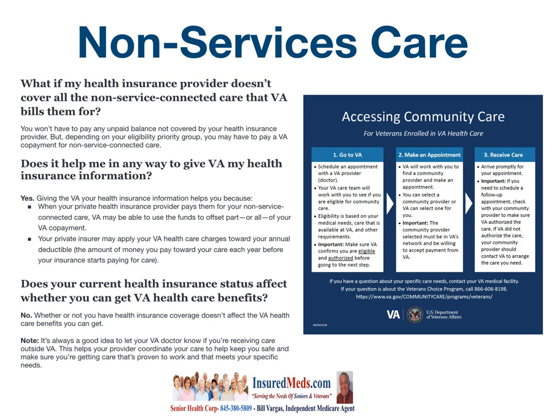What about non-service care? What if your health insurance provider doesn't cover all the non-service connected care that the VA bills them for? You won't have to pay any unpaid balance not covered by your health insurance provider, but depending on your eligibility priority group, you may have to pay a VA co-payment for non-service connected care.